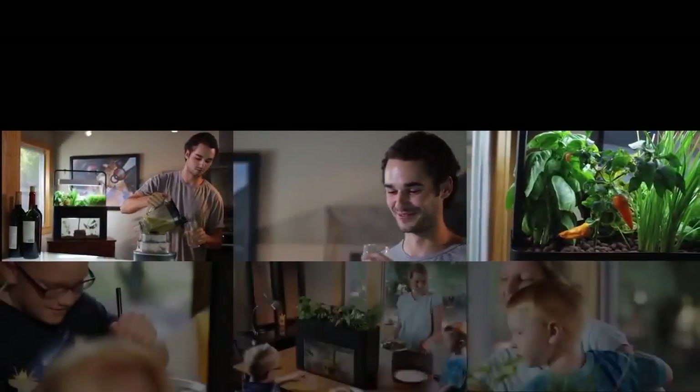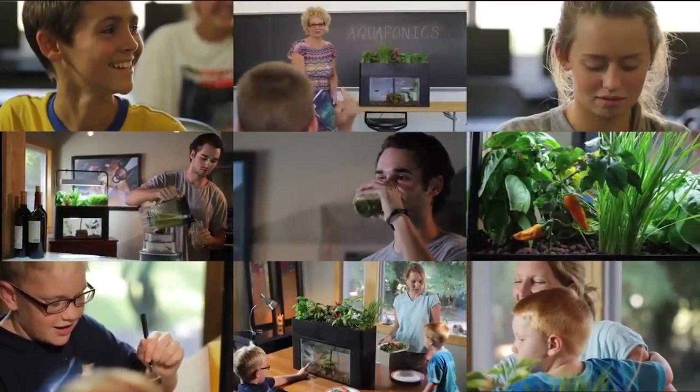Whether it's getting healthier, bonding with family, or learning something new, we want to help you along the way.